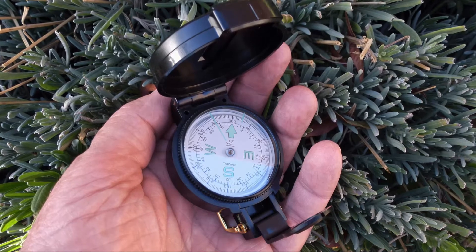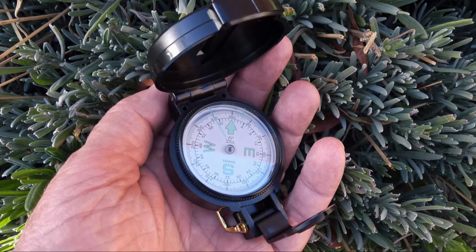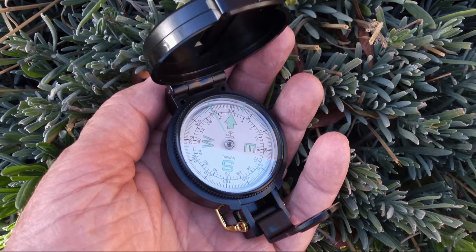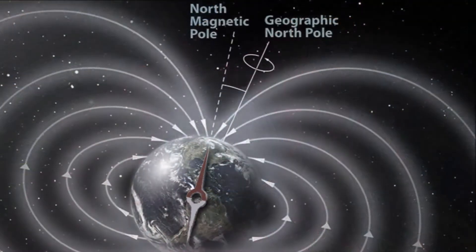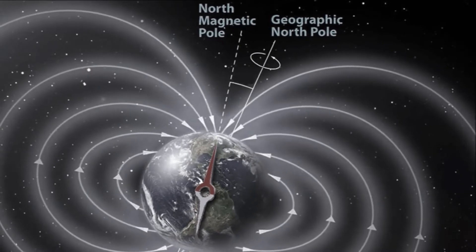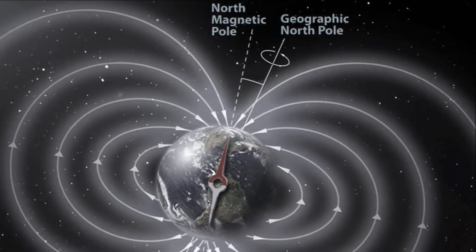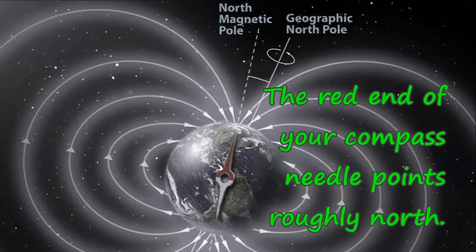Why am I stressing this? If you've never used a compass before, you may think that compasses always point exactly north. If so, the difference between north and where your compass points could get you in serious trouble. So let's take a closer look at the difference and how you can correct for it. A free-floating magnetized needle doesn't magically point to Santa's workshop. Instead, it aligns itself with the Earth's magnetic field. On much of the Earth's surface, the lines of magnetic force generated by the planet are roughly north-south, so one end of a free-floating magnetized needle points roughly north.